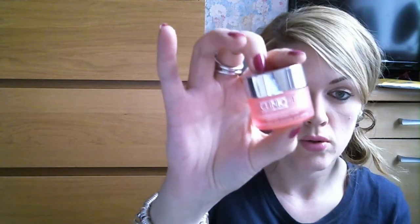Another skincare product is all about eyes — the Clinique All About Eyes Rich. I've probably hauled this before; I do switch up my eye creams but I always come back to this. I love this. You can see it's pretty much all out and I do have another one ready — I have the normal version already waiting. I just love the texture; it feels so nice on your skin under your eyes, and there's some cooling. Love it.